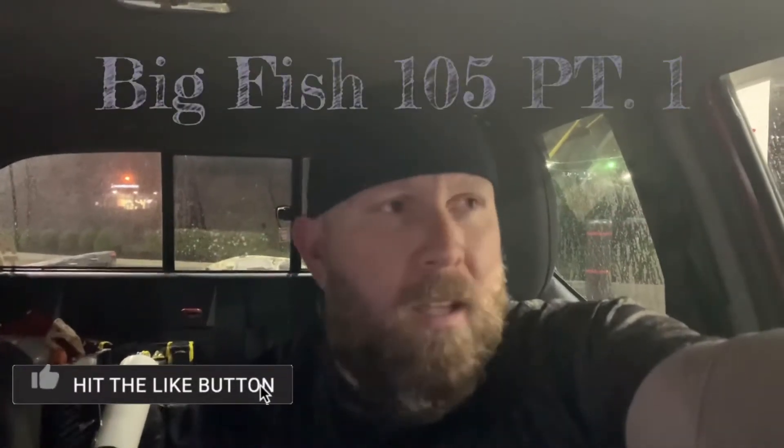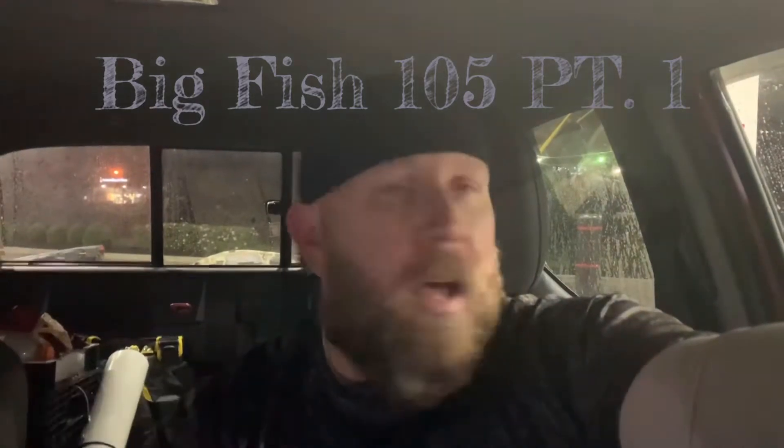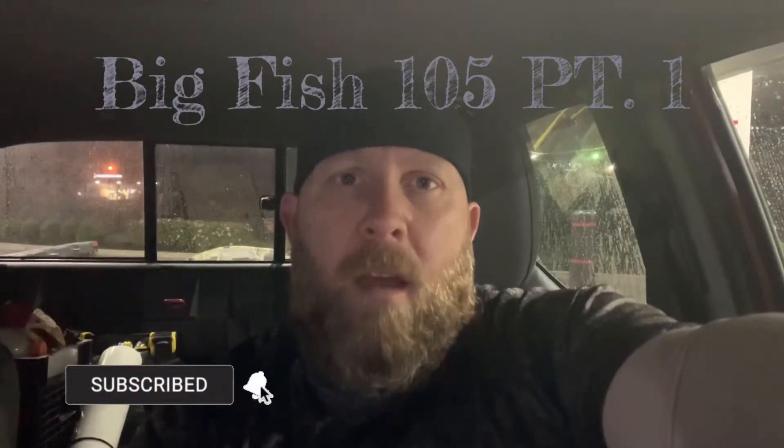What's going on guys, welcome back to Mark D Outdoors, I am Mark D. We are here getting gassed up, heading out to the eastern shore to Blackwater Refuge, hopefully to catch some snakehead today — who knows, maybe a couple bass. We're going to get the Big Fish 105 out on the water for the first time. I'm going to start my trip and I'll catch you when I get there.